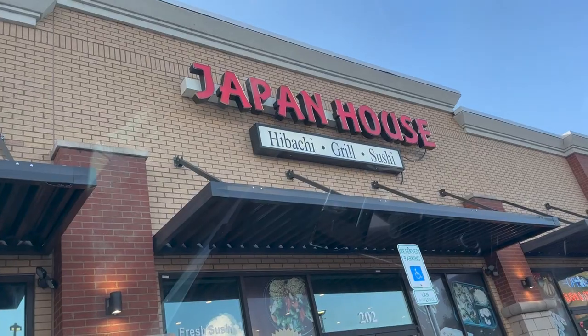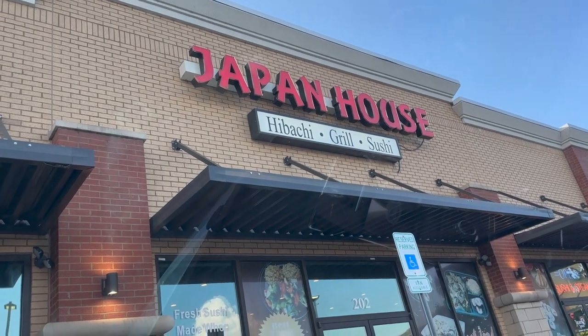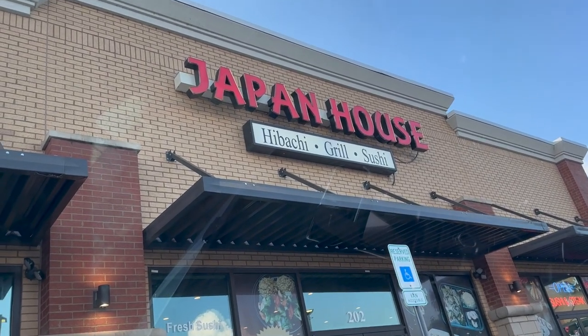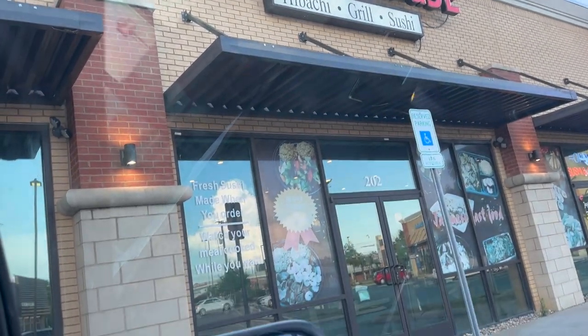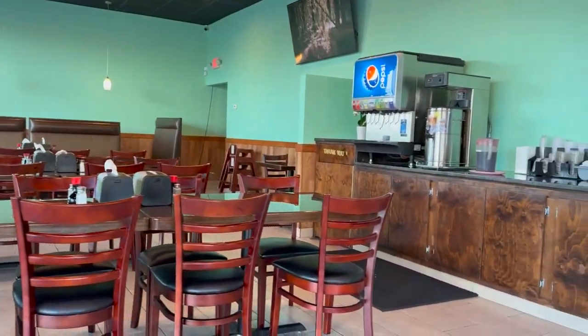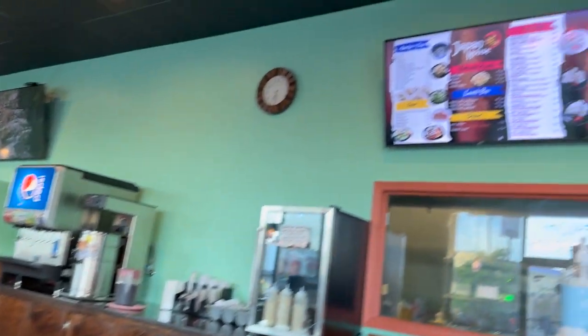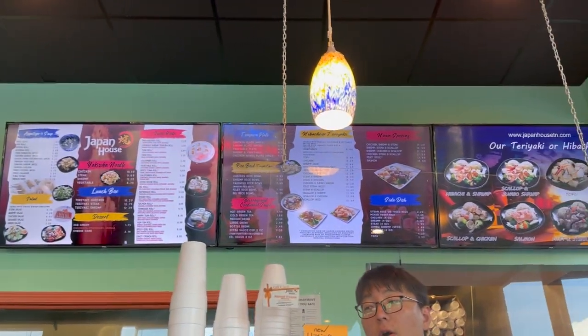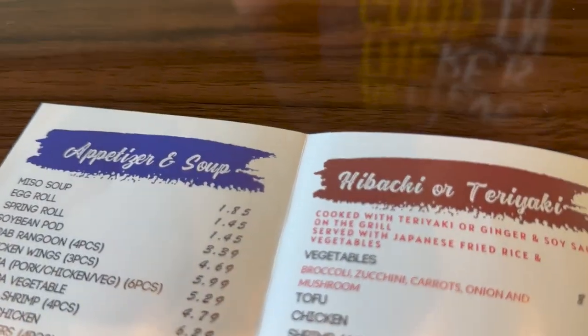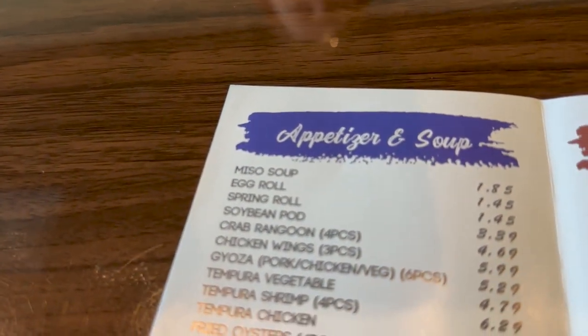Now that's explained, be looking forward to those videos coming. Looks like we got more than we planned for — this place is a hibachi grill and sushi. Japan House — looks pretty good. Let's go inside and check it out. Nice little place. Wow, that is a huge menu!